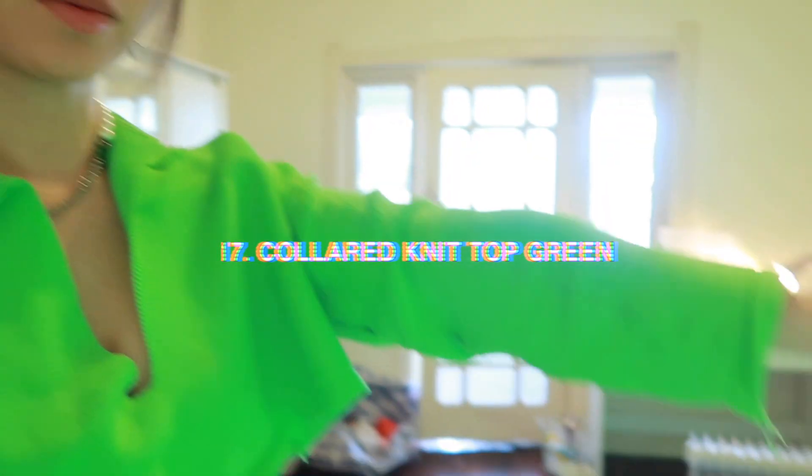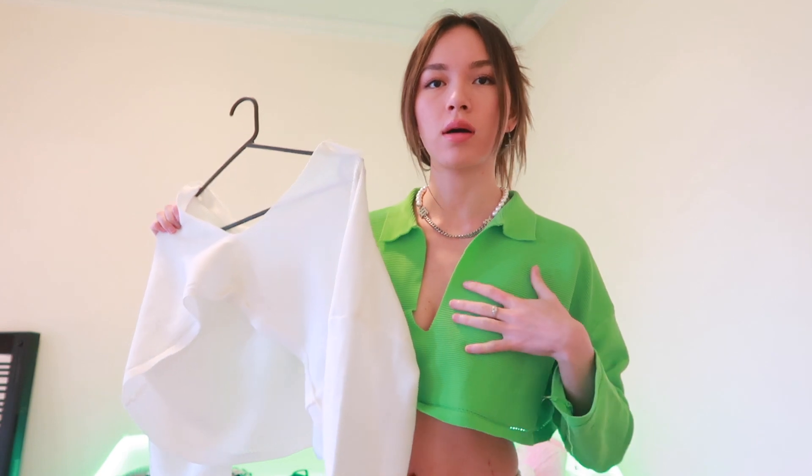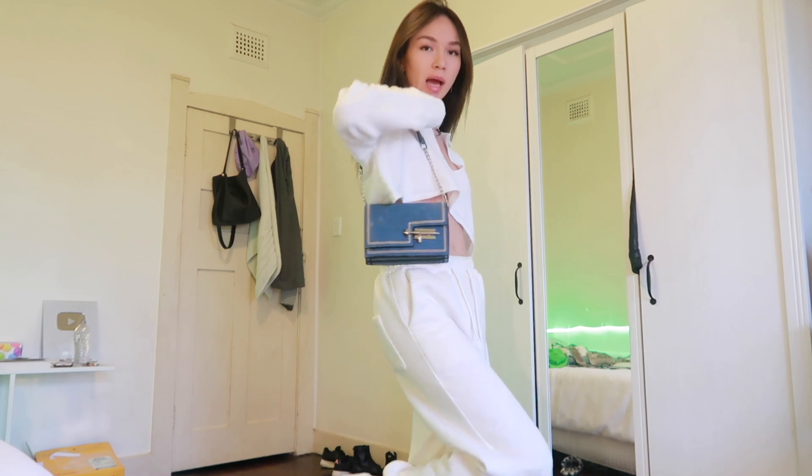I also got this crop top, which is such good material — it looks really expensive. I got it in green because I think green is an interesting colour and I wanted to add a little spice to my wardrobe. You do need to wear something underneath though, otherwise you're going to flash. This is the strapless bra from YesStyle too — be careful of that if you want to buy it. I also got it in white. The white is so nice. I love them both — they're so cute.